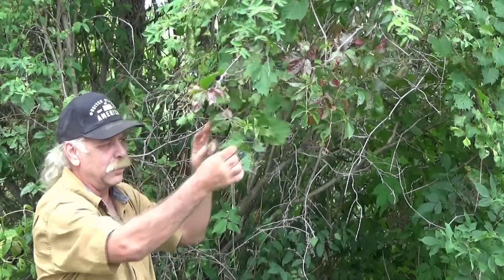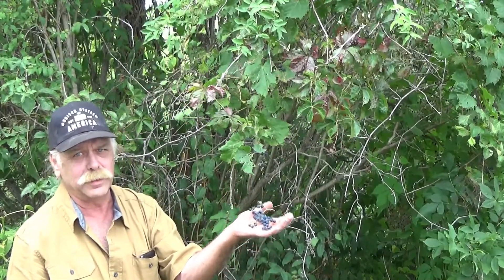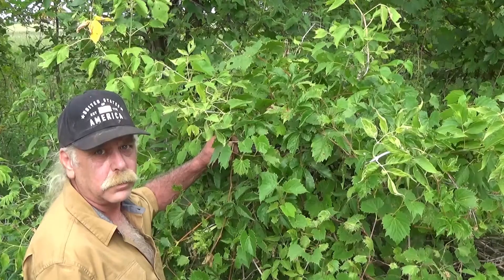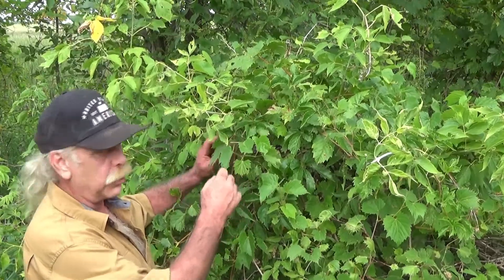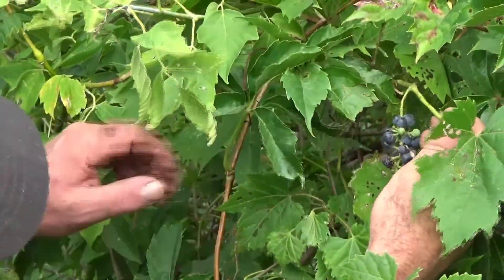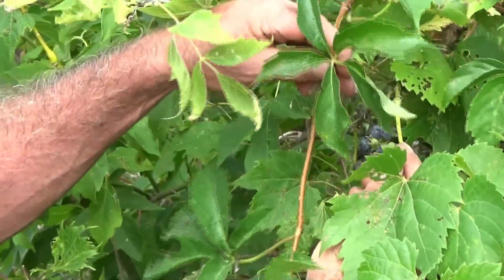These muscadine grapes are a real treasure to find, so we're going to take these. Okay, we're just a few feet down the road before we pick those muscadines. I wanted to show you — there's a muscadine grapevine with the muscadine fruit, the grapes, right on the vine.